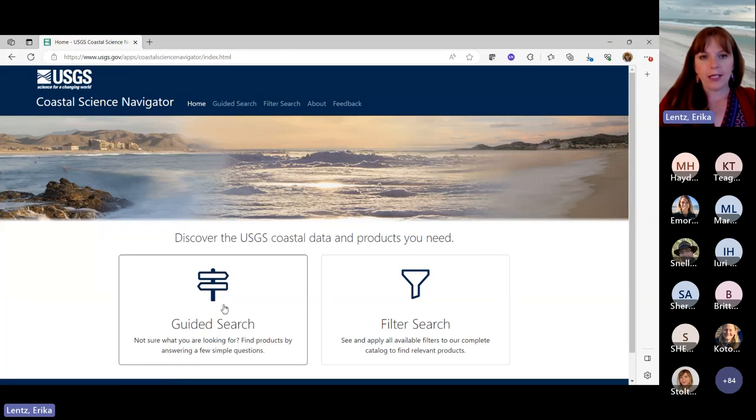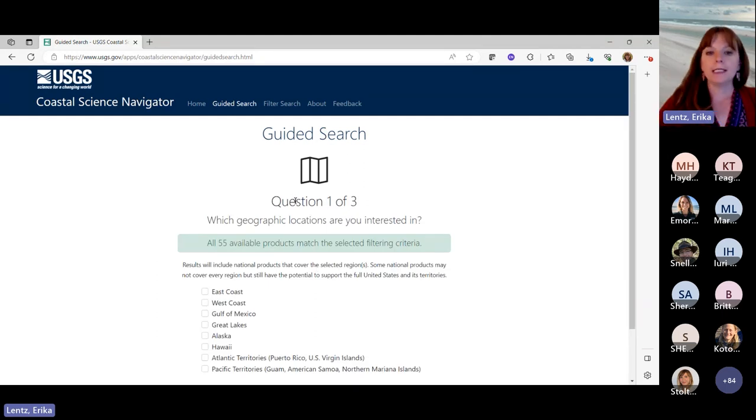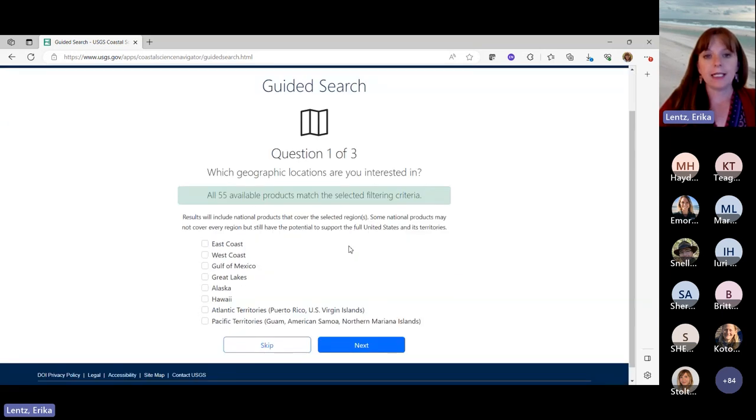So let's go back to the home page because I forgot to tell you the best part, which is this is the place to discover the USGS coastal data and products that you might need. You can see there's a guided search button as well as a filtered search button, and those are also on the overview bar. I'm going to go into the guided search for a moment and show you how this all works. The guided search can help you find the data that you need even if you're not sure exactly what you're looking for — there are a series of questions to guide you. I see as I enter the guided search that there are only three questions in total. The first asks about geographic locations that I might be interested in. I see here that there are 55 available products within the navigator that match these filtering criteria.